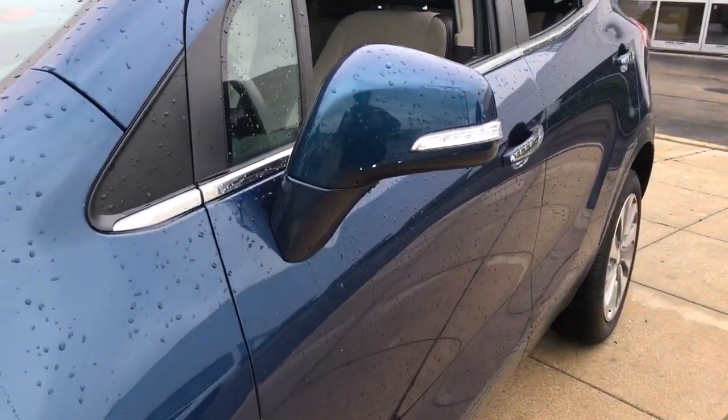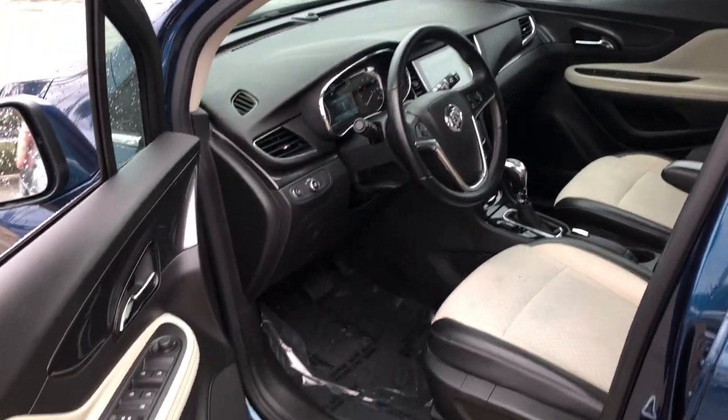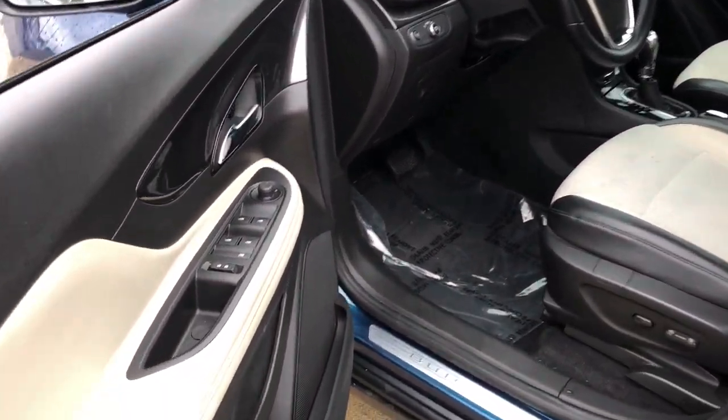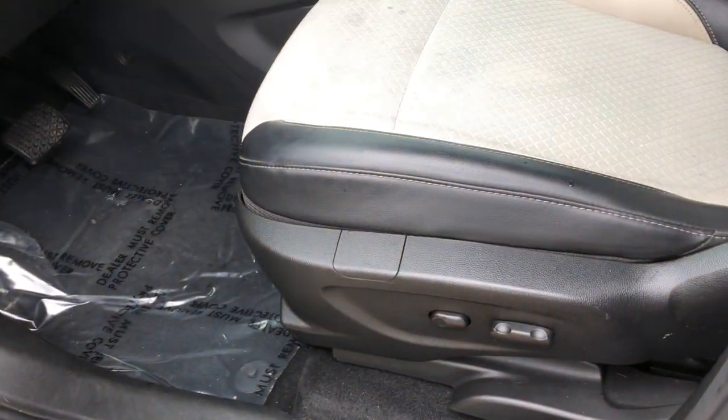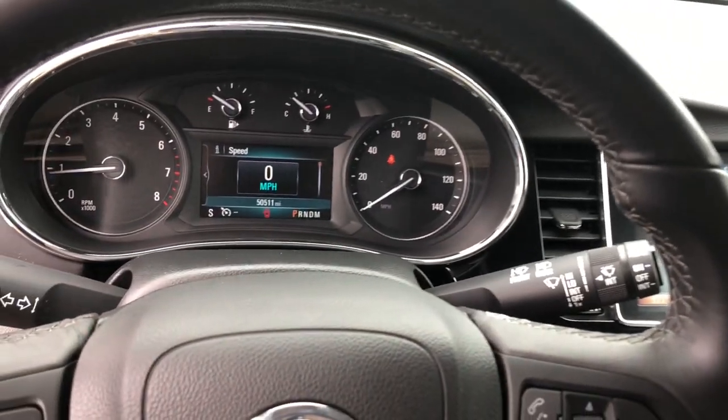These are just some of the great options this vehicle comes with: keyless entry, electronic stability control, power driver seat, traction control, intermittent wipers, tire pressure monitoring system, passenger vanity mirror, trip computer, bucket seats, and power windows.